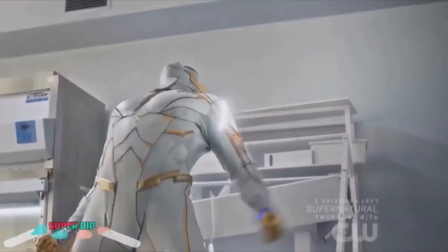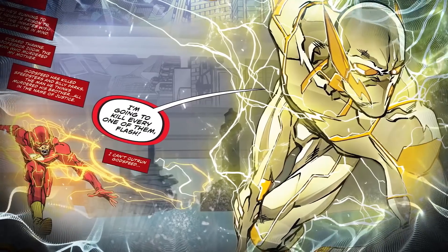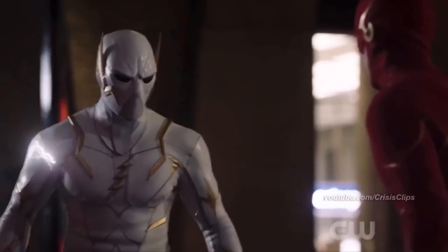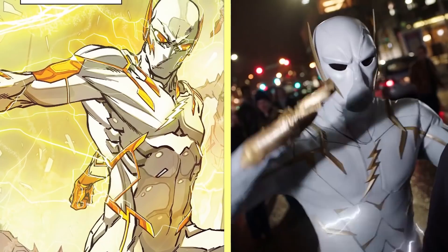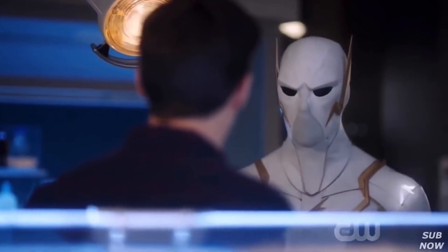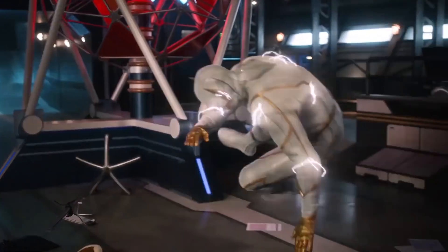Number 15: Godspeed. Godspeed is one of the fastest speedsters in the Flash universe, and he looks a lot like the White Power Ranger. The comic book Godspeed and the show's Godspeed share a striking resemblance — both are white with yellow lightning bolts, and even the earpieces are the same. The only difference is that the comic version has yellow eyes while the show's has black, plus the show's character leaves a white lightning trail instead of gold.